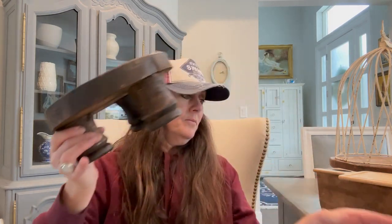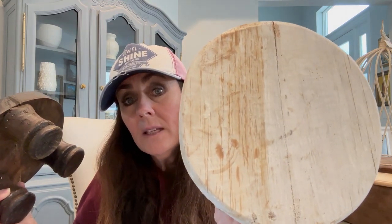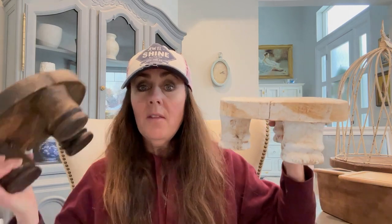I got three of these — I got this one, and then this white one that's a little bit more shabby. These were the small ones and they were only $20 each, so I thought that was a great deal.